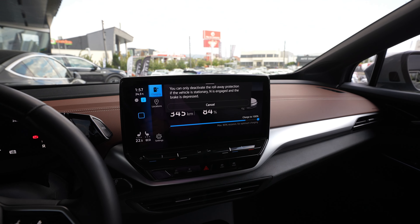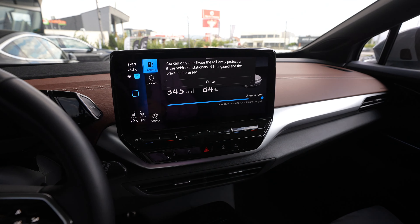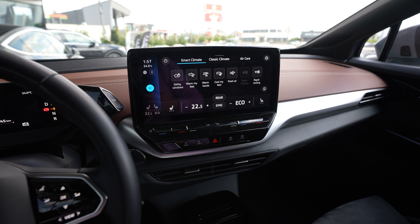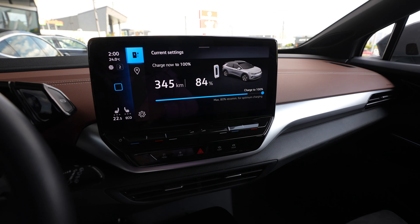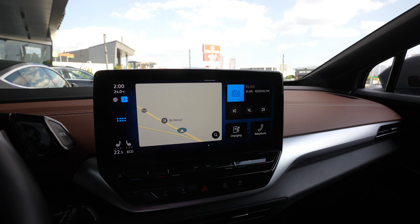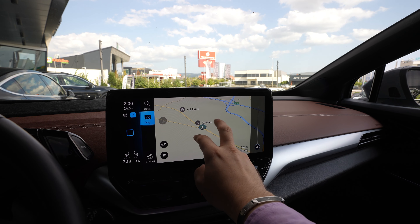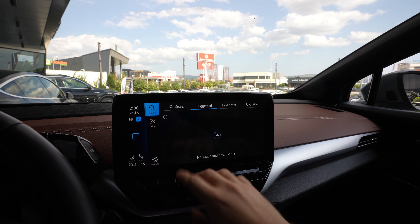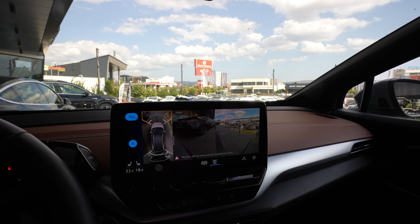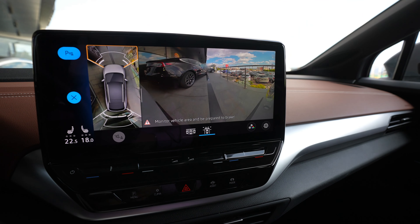We have the plug there. The new infotainment touchscreen. So it works very well guys. Let's see the map view — it's very responsive. You can put in a new destination. 360-degree camera.